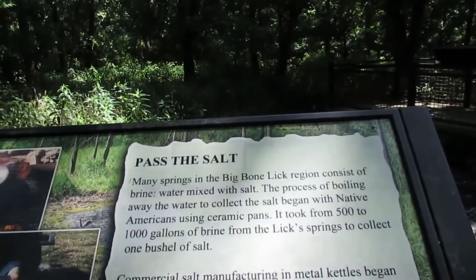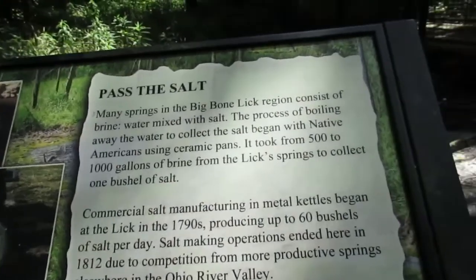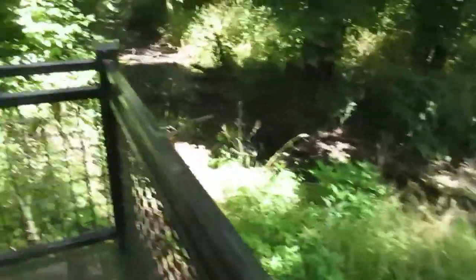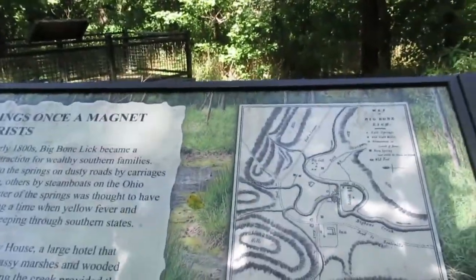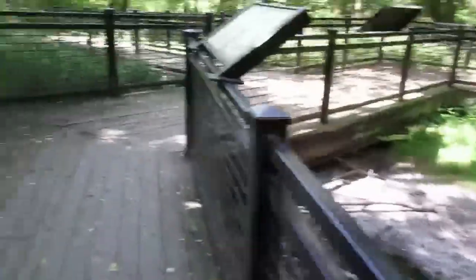Many springs in the Big Bone Lick region consist of brine — water mixed with salt. Commercial salt manufacturing started in 1790. It's not much to look at, that's for sure. Didn't want to step in that mud back there. There's nothing worse than walking around with mud on your shoes all day.